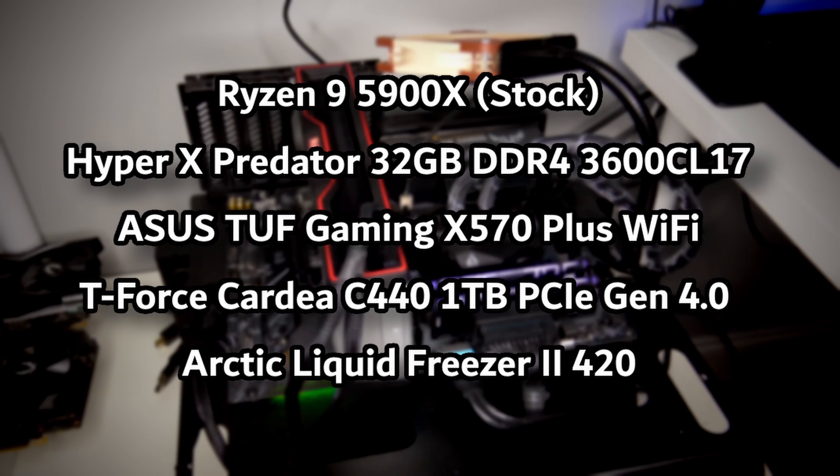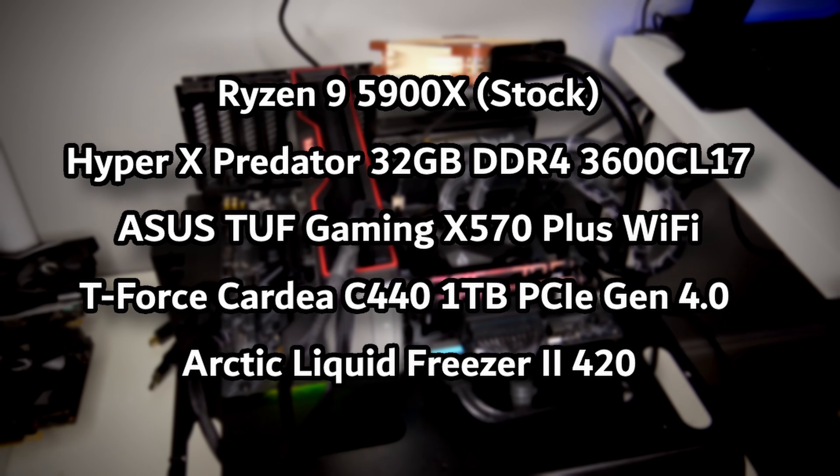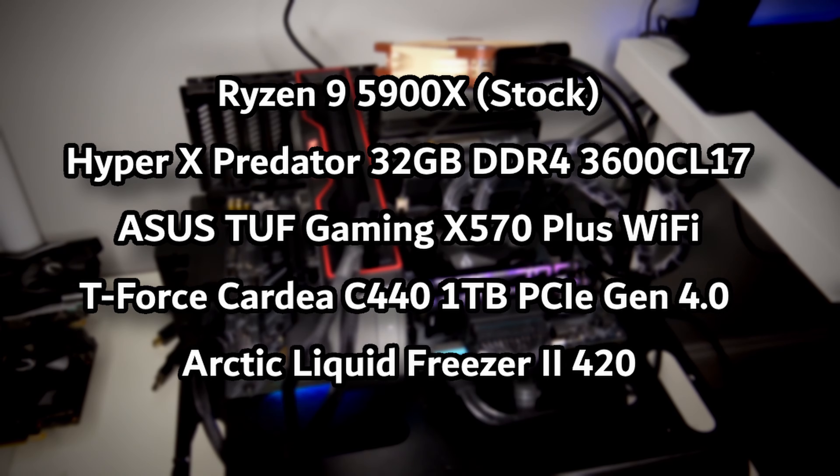I've got this panel behind me and I absolutely love gaming on ultra wide. The market is getting bigger and bigger for people playing in that resolution. So what we did was take these two cards and throw them on our test bench with the 5900X, 32 gigs of DDR4 3600, and a one terabyte PCIe Gen 4 drive — the Cardea 440C — with super fast loading times.